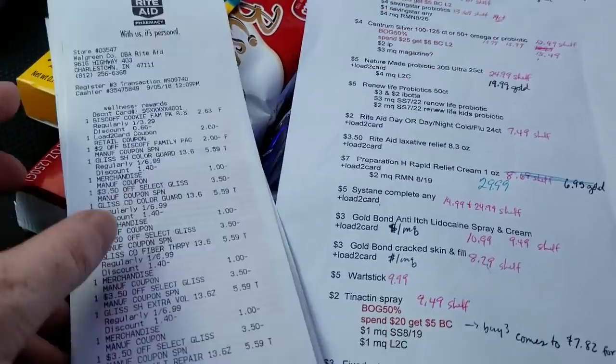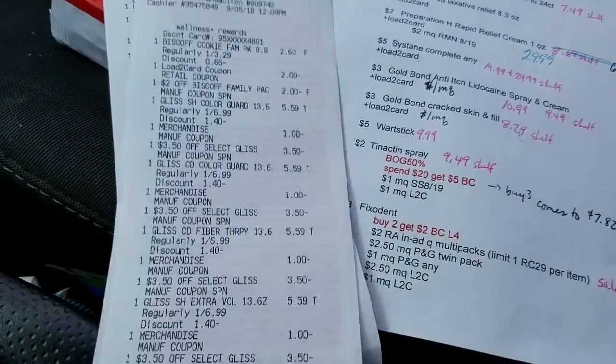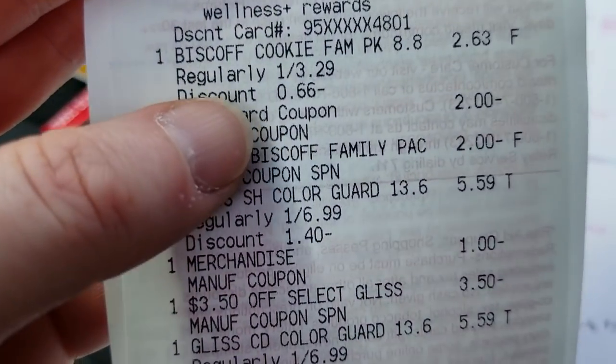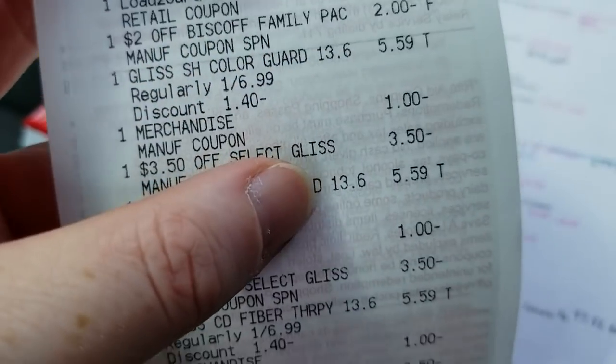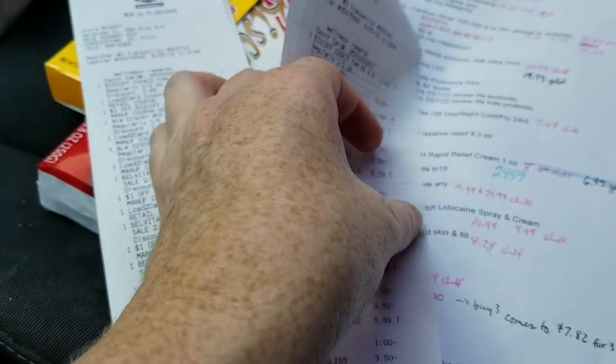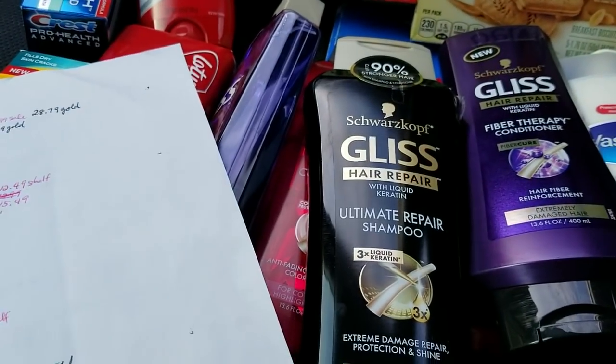Here are the Biscoff cookies — you can see where the digital coupon and the paper coupon stacked on the receipt. I also didn't talk about the Gliss shampoo.